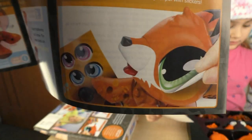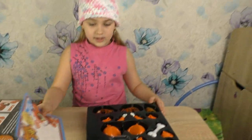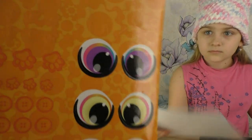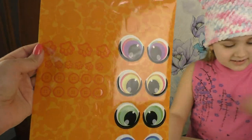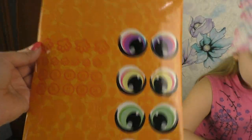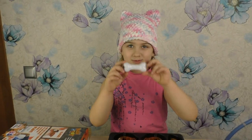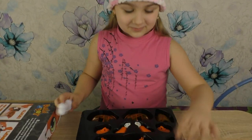У лисички глазиков нет. Ой, какие красивые глазки, Полина! Супер! И любые, какие ты хочешь. Ой, смотри, какие фиолетовые, красивые, радужные. Обалдеть. Классные. И лапки клеятся тут. Косточки, звездочки интересные. Наклеечки. Полина уже достала косточку.